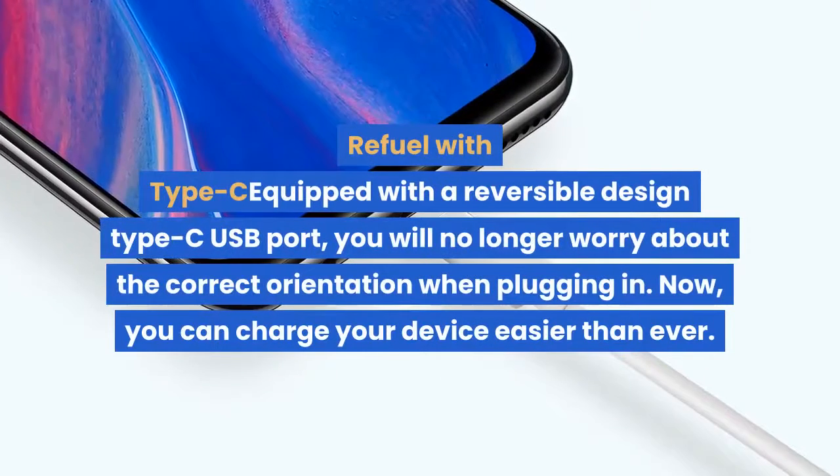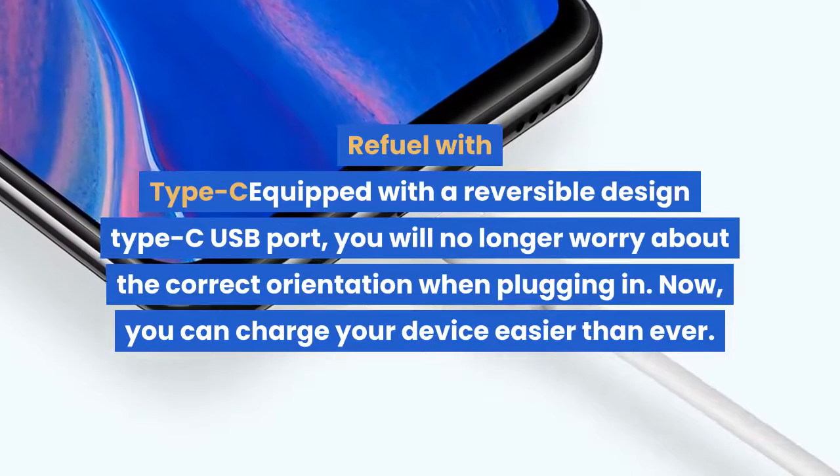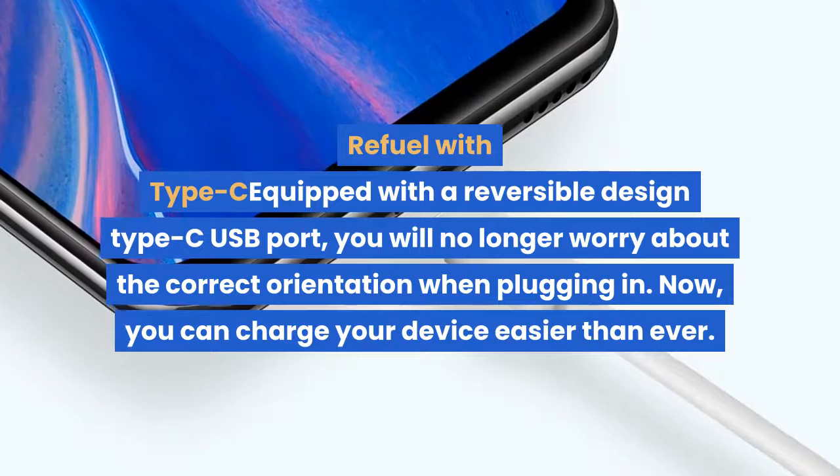Equipped with a reversible design Type-C USB port, you will no longer worry about the correct orientation when plugging in. Now, you can charge your device easier than ever.